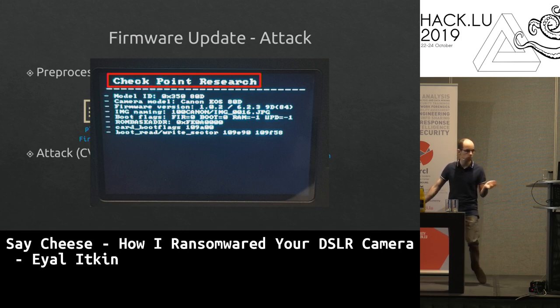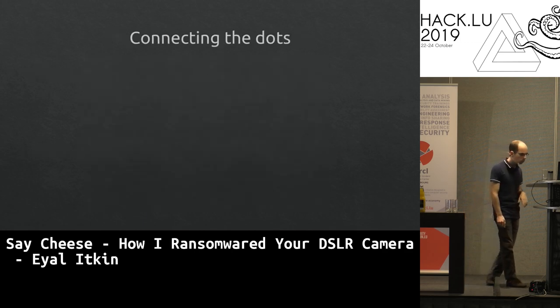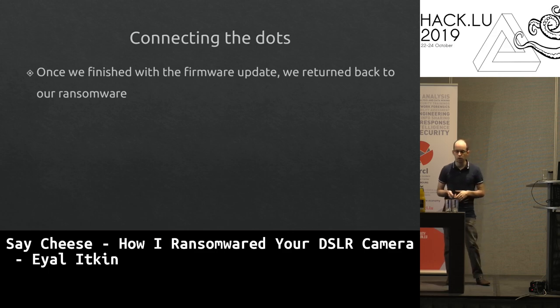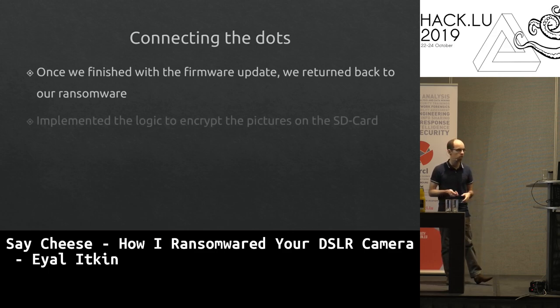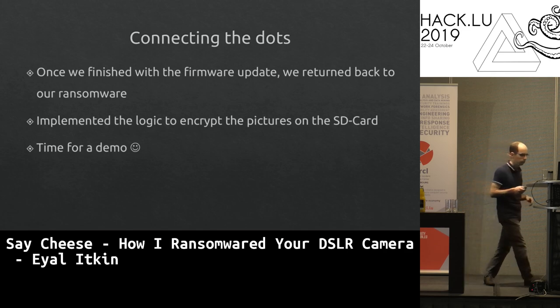We tested it with Magic Lantern's ROM Dumper approach — it worked. This became a Checkpoint Research ROM Dumper. Canon needs to fix this design vulnerability in addition to all implementation vulnerabilities. Once we finished with the firmware update research, we implemented the ransomware logic to encrypt all images on the SD card. Time for a demo.